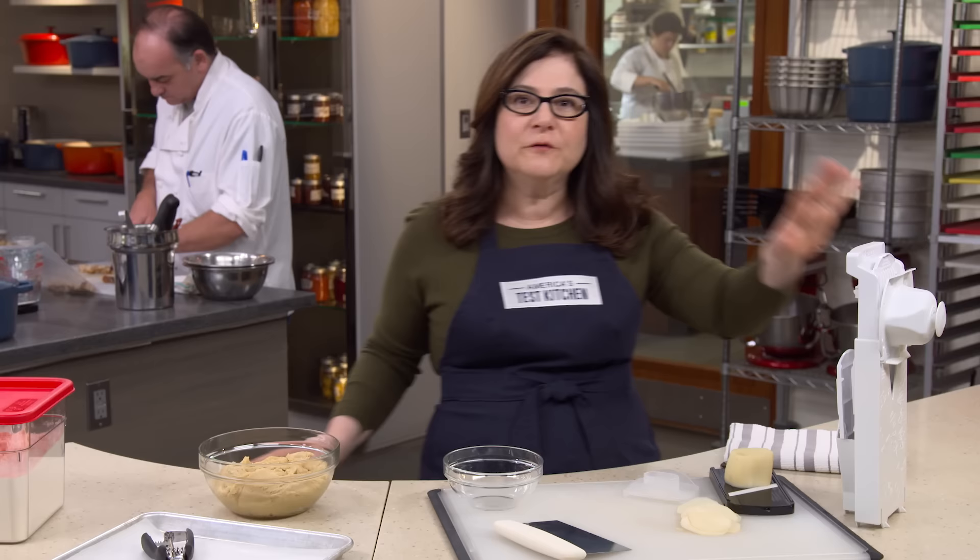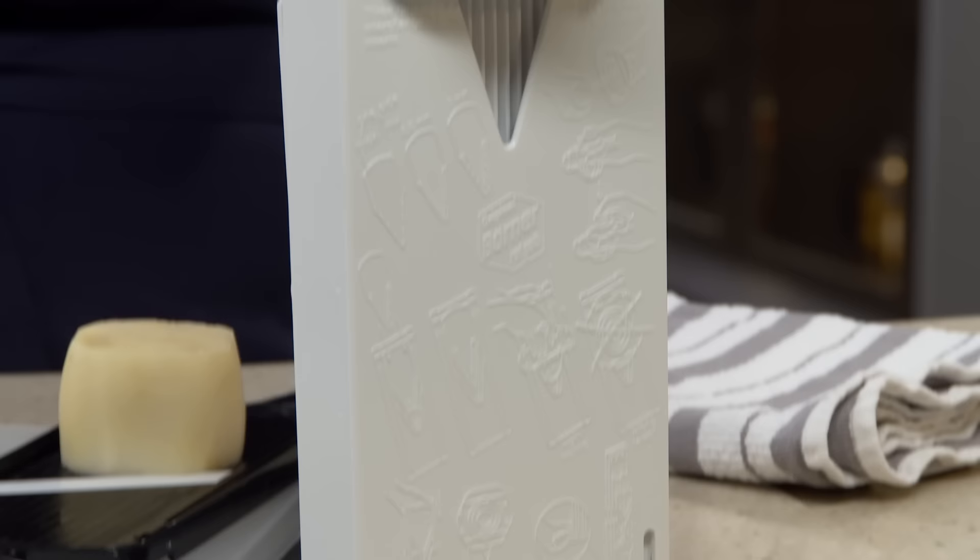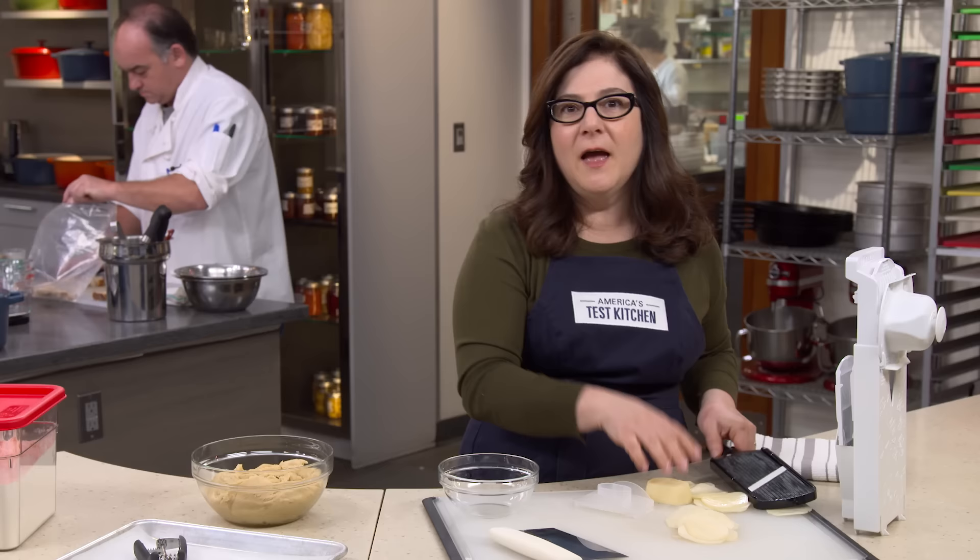A mandolin gives you quick, uniform slicing, so prep goes quickly and food cooks evenly. This is our favorite — it's called the Swissmar Borner Original V-Slicer Plus Mandolin for $44. It slices and it juliennes. Our best buy by Kyocera is a simple paddle that only slices, but look how easy this is — for $16.99, it's a great gadget.